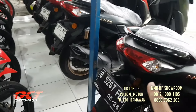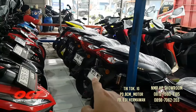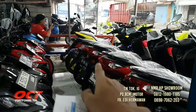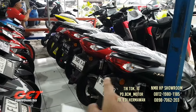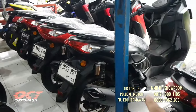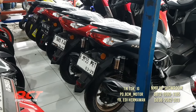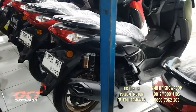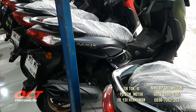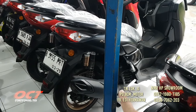NMAX stoknya banyak, bisa pilih tahun 2020, 2021, 2022, 2024. NMAX tahun 2024 harga cash-nya 29.200.000.